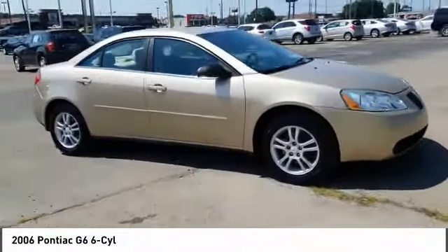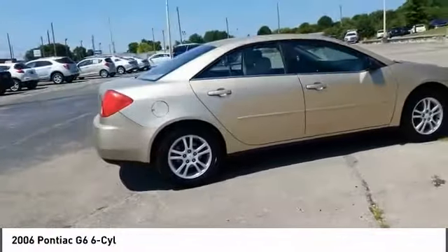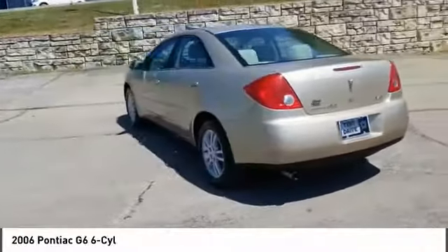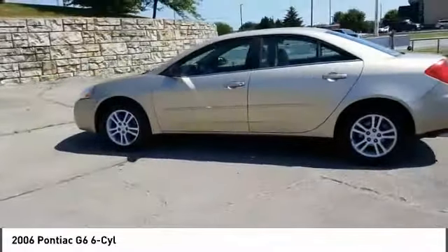Looking for the right vehicle? Check out the 2006 G6, a great-looking sedan with the personality of a sports car. The Pontiac G6 incorporates fine-tuned independent suspension, 219 horsepower V6, and 4-speed automatic transmission with driver-shift control.